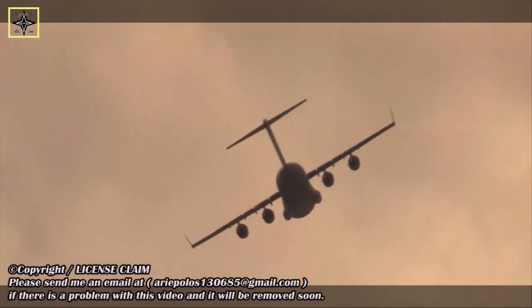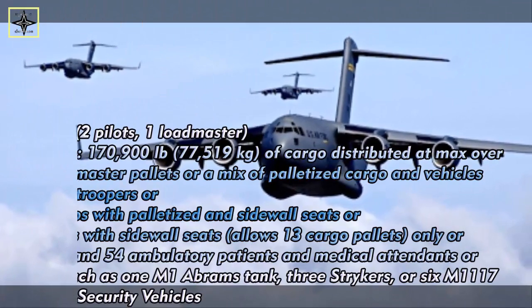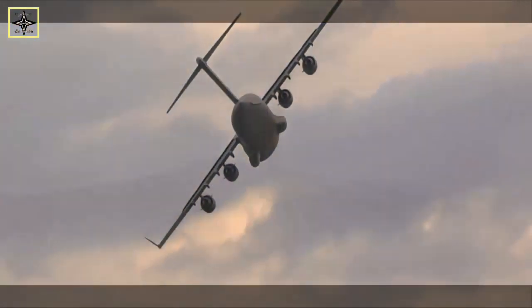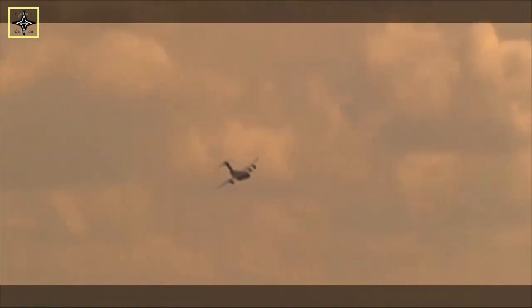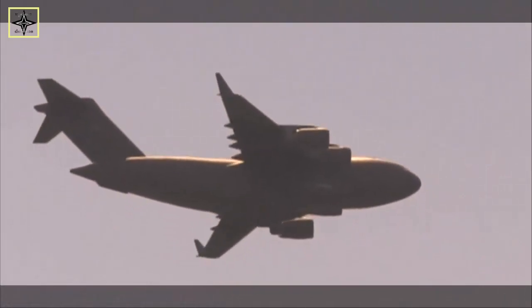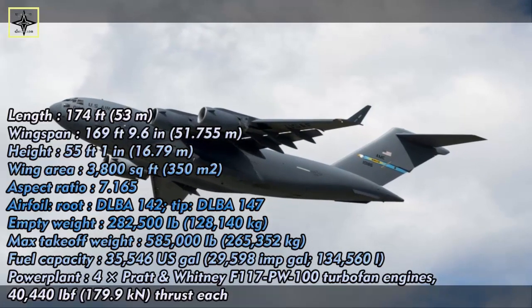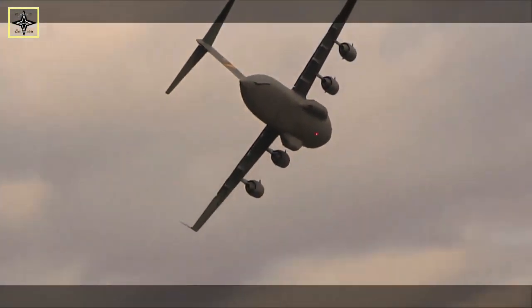The C-17 Globemaster III is able to airlift cargo close to a battle area. The size and weight of U.S. mechanized firepower and equipment have grown in recent decades due to increased air mobility requirements, particularly for large or heavy non-palletized outsized cargo. It has a length of 174 feet (53 meters) and a wingspan of 169 feet 10 inches (51.77 meters). The C-17 is powered by four Pratt & Whitney F-117-PW-100 turbofan engines, based on the commercial Pratt & Whitney PW-2040 used on the Boeing 757. Each engine is rated at 40,400 lbf of thrust. The thrust reversers direct engine exhaust air upwards and forward, reducing the chances of foreign object damage by ingestion of runway debris, and providing enough reverse thrust to back the aircraft up while taxiing. They can also be used in flight at idle reverse for added drag in maximum rate descents. In vortex surfing tests performed by two C-17s, up to 10% fuel savings were achieved.